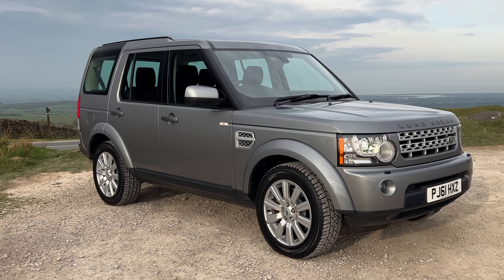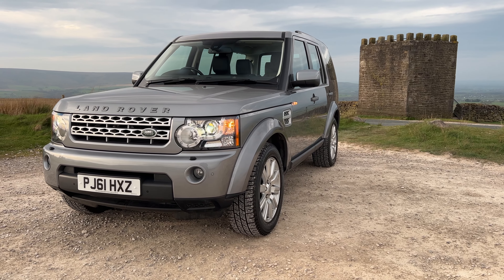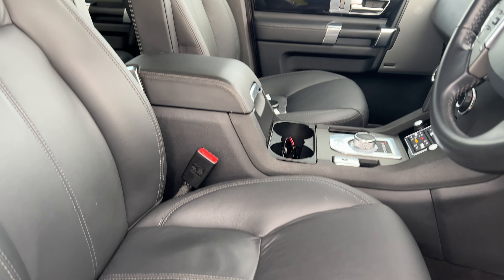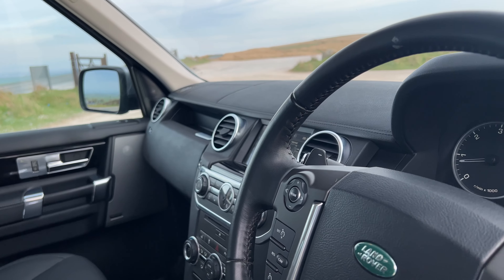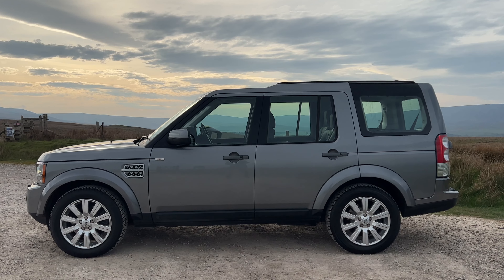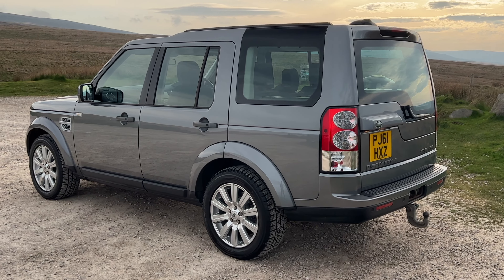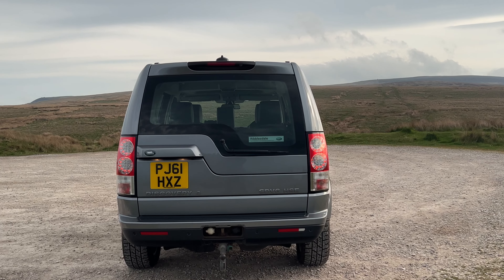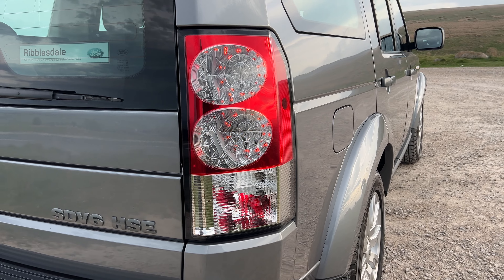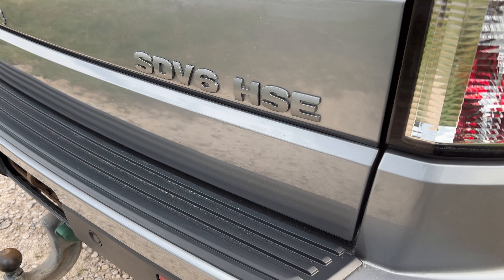It's a Discovery 4, 3-litre SD V6 HSE automatic, 2012, on a 61 plate. One owner from new, has only done 21,773 miles. Fuel economy: urban 28.8 mpg, extra urban 34.9 mpg, combined 32.1 mpg. It has a 0-60 time of 9.3 seconds, a top speed of 112 mph, out of a 255 brake horsepower six-cylinder 24-valve engine.